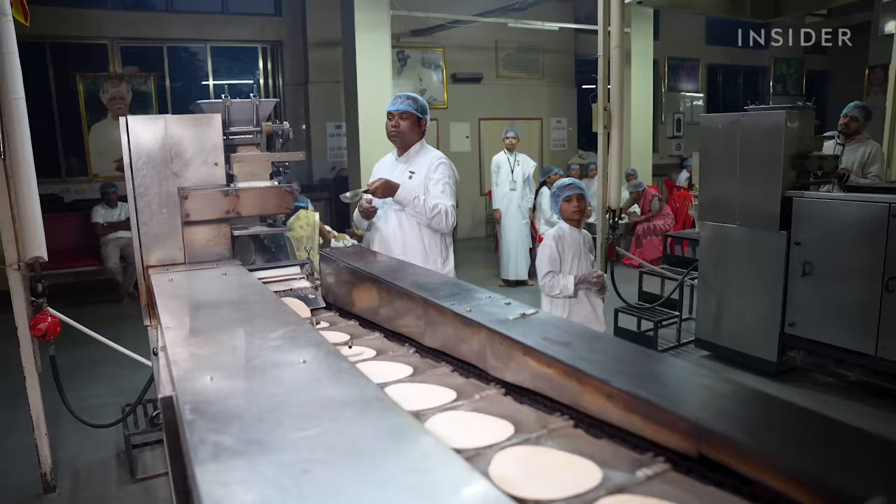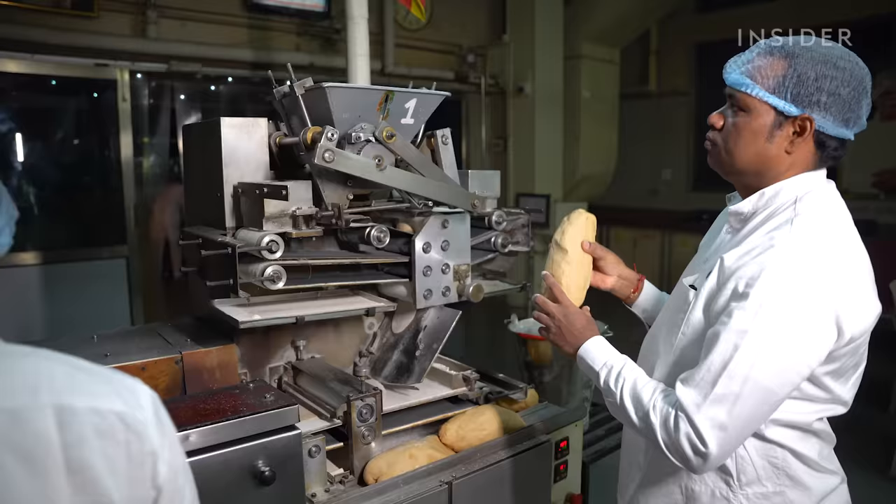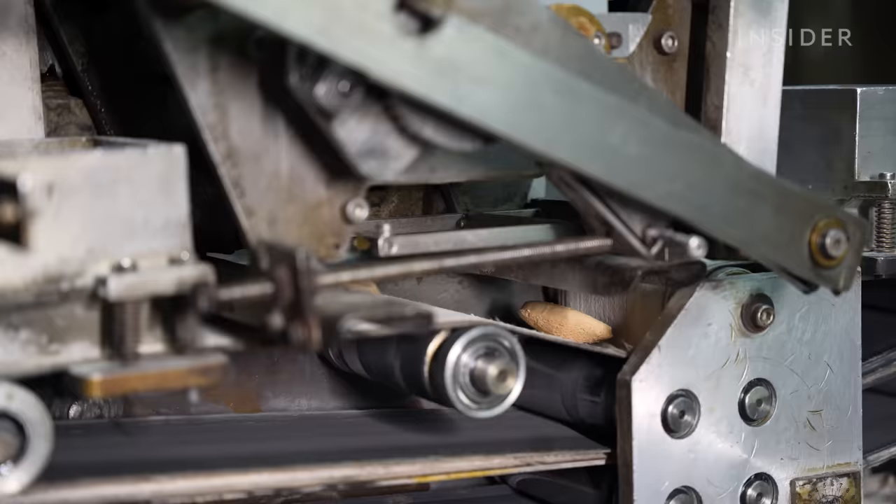On the other side of the bread department, machines are used to make chapatis without fillings. The dough is top-loaded into machines, which chop, flatten and bake it into crispy chapatis.